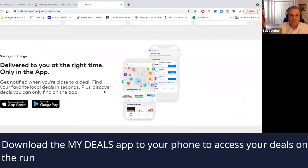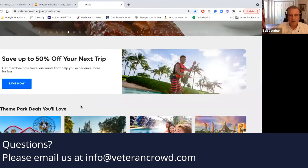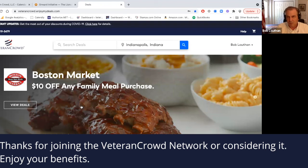And of course, you can also go right here on the website and download the MyDeals app to your phone so that you can access those deals on the run. If you've got any questions, please email us at info@veterancrowd.com. Thanks for joining the Veteran Crowd Network or considering it, and we look forward to being in touch with you. I hope you enjoy your benefits — thanks so much.